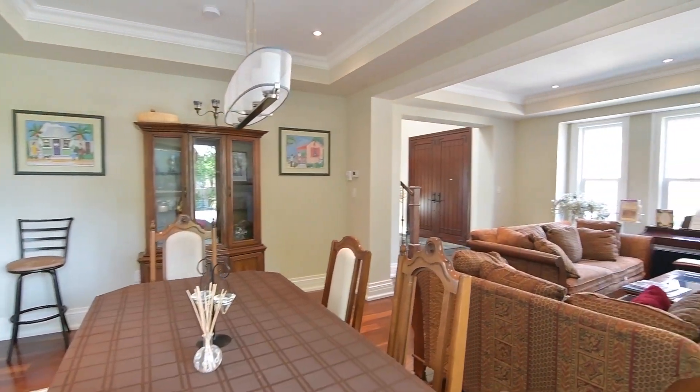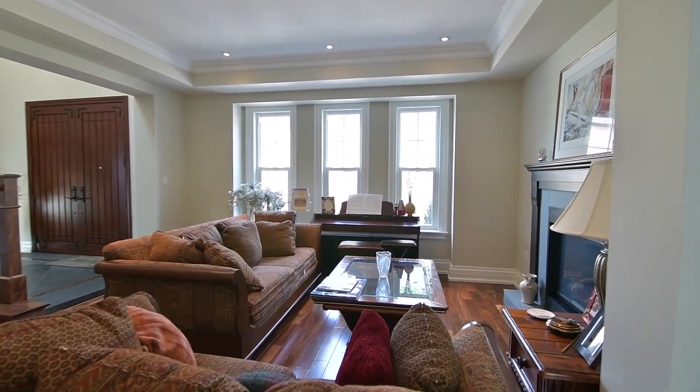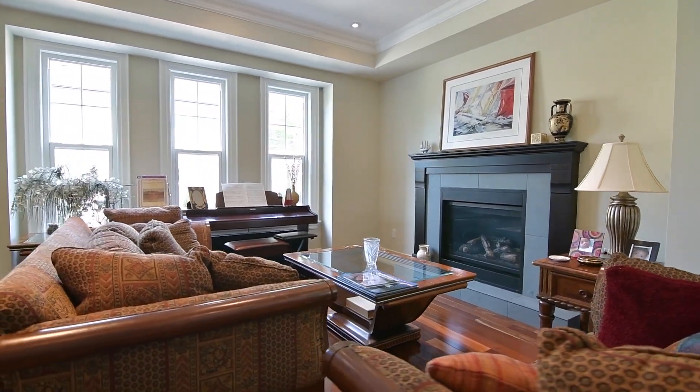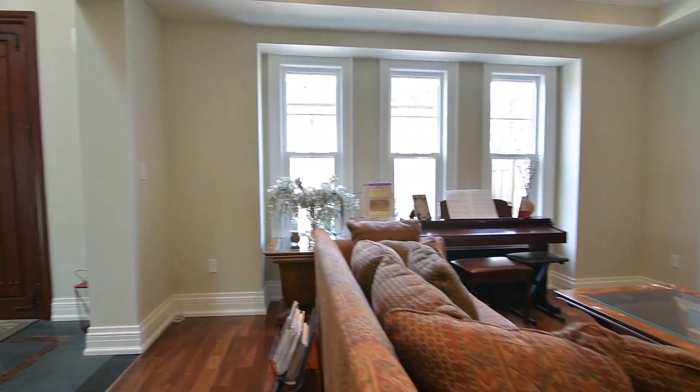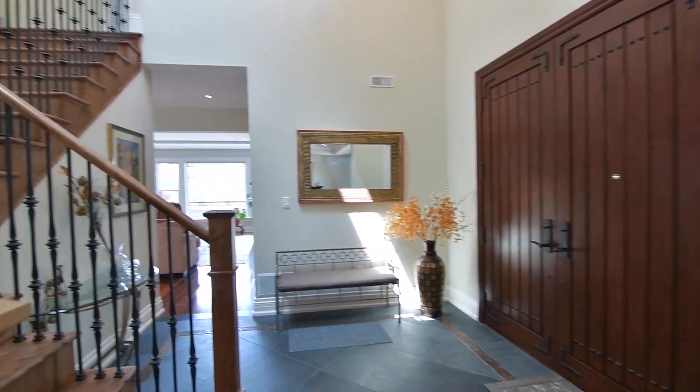This home also features 9-foot ceilings on the main level with 10-foot ceilings in the lower level, three garage door openers with remotes, central air conditioning and central vacuum, includes all ceiling electrical light fixtures, and has 200 amp service.